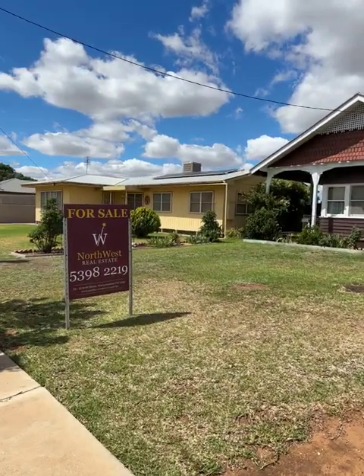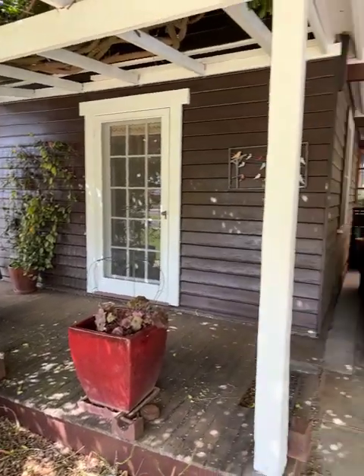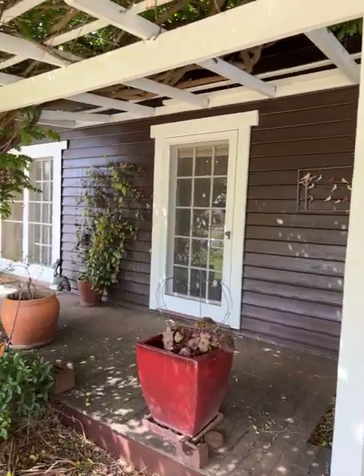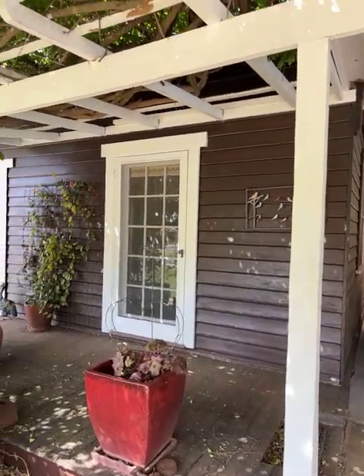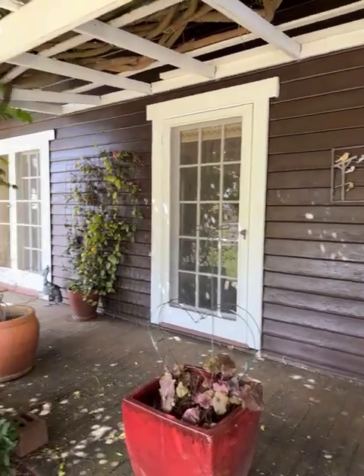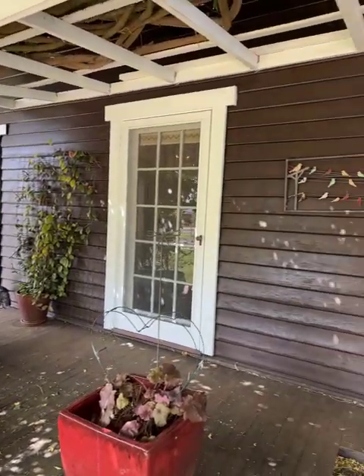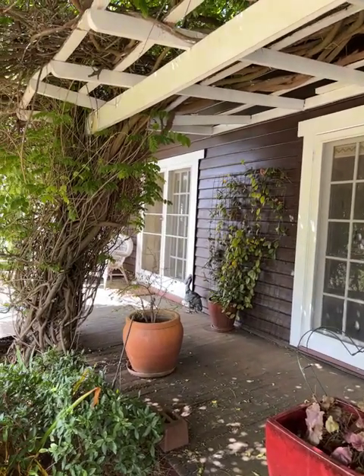It's a very unique property and I'll show you as we go through. I'm just up under the carport and it's weatherboard, but it hasn't been painted — it's been oiled. The white has obviously been painted, but the brown is oil. So it's a bit like a western red cedar in a lot of ways, the way you oil it. It's a bit unique that way, but we'll go and check it out inside.